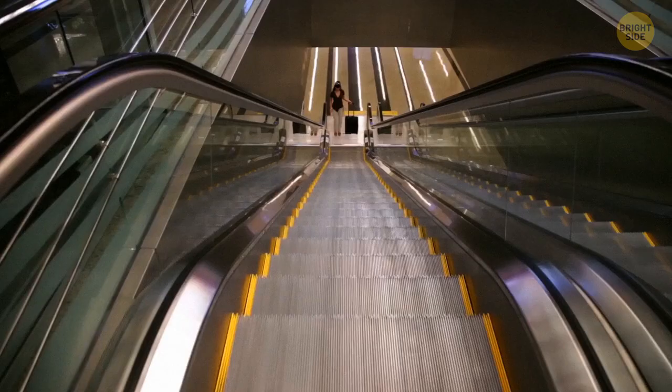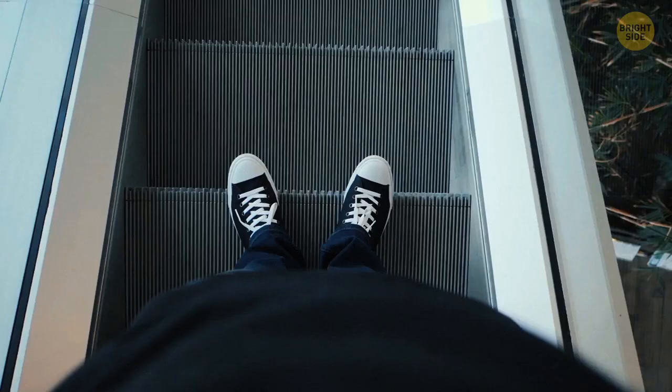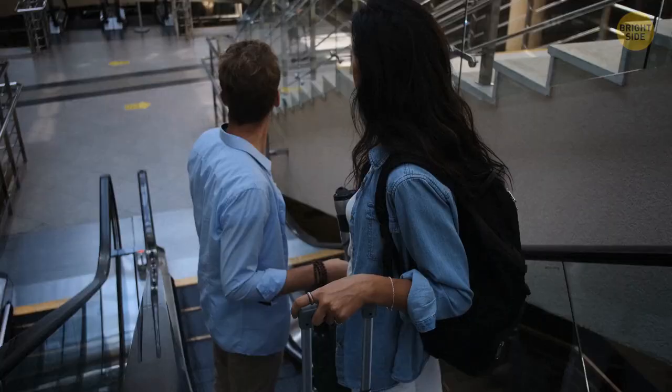The brushes on the sides of escalators are not for polishing your shoes but for your safety. These nylon bristles prevent your laces and clothes from getting inside the escalator's gears. Now that wouldn't be good.